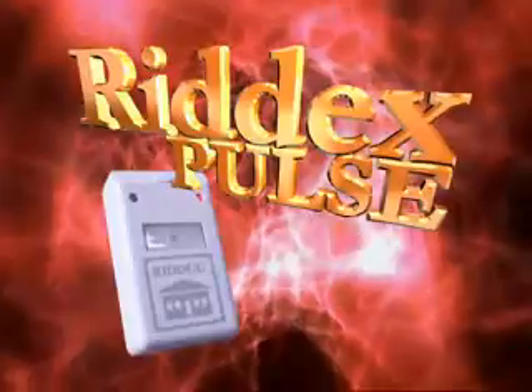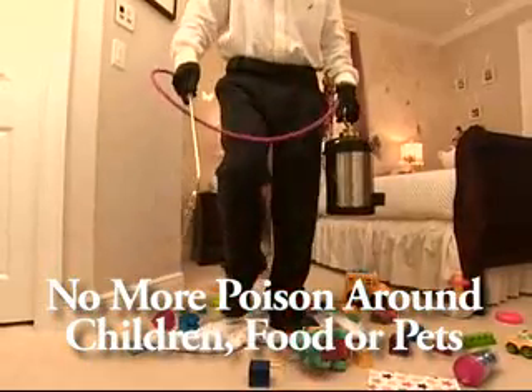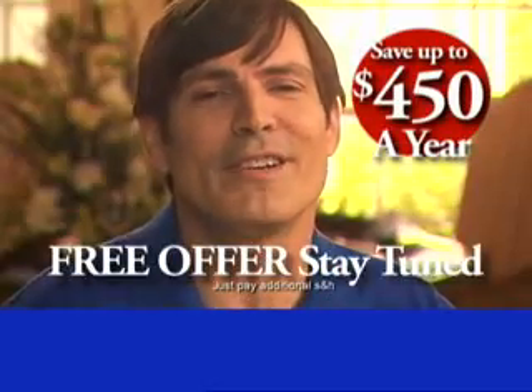Thanks to RIDEX Pulse, there may be no need to have strangers come into your home spraying poison around your children, food, and pets. It saves me money because I don't have to buy all those chemicals and traps. I'll save at least $450 this year.